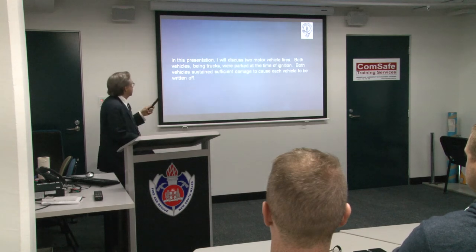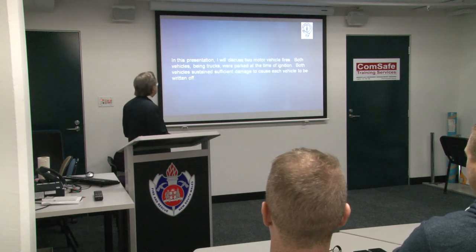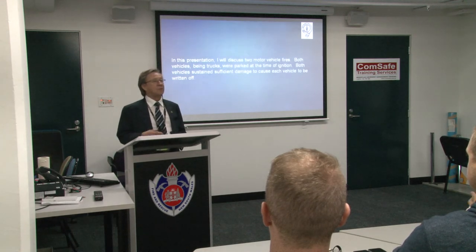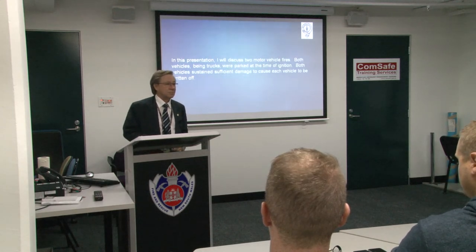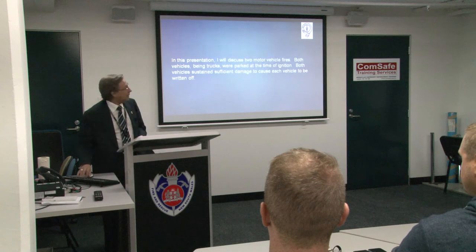This presentation discusses two vehicle fires. Both were trucks, both were parked at the time of ignition, and both vehicles sustained sufficient damage to be written off. Just a point on that — generally if a motor vehicle has a fire, it's going to be a write-off. There are no ifs or buts about it.